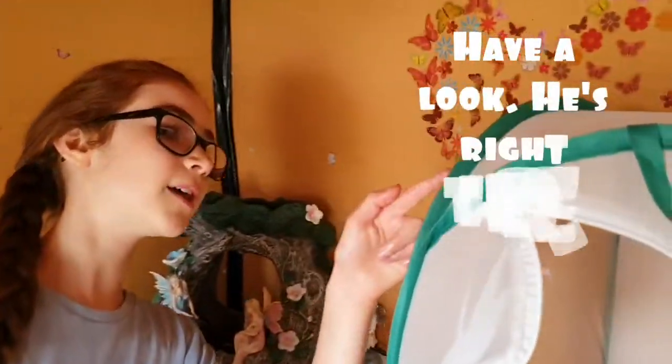Have a look, he's right there. He's saying hello now, waving his head around.